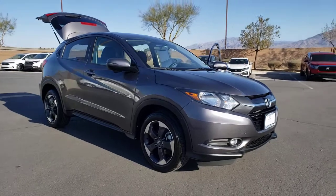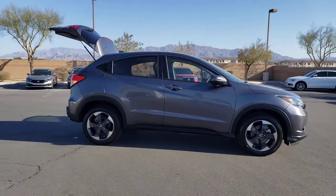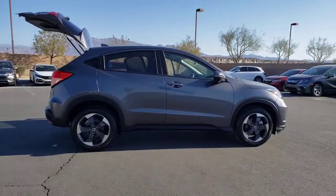You just found the 2018 Honda HR-V. With less than 15,000 miles on the odometer, this vehicle provides excellent value.